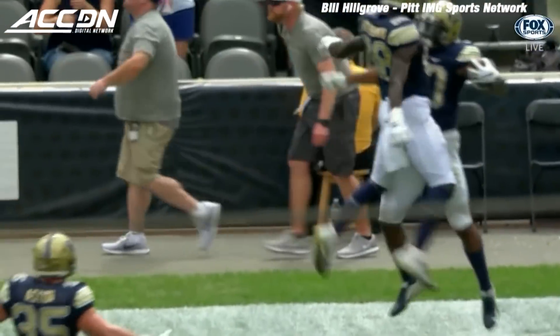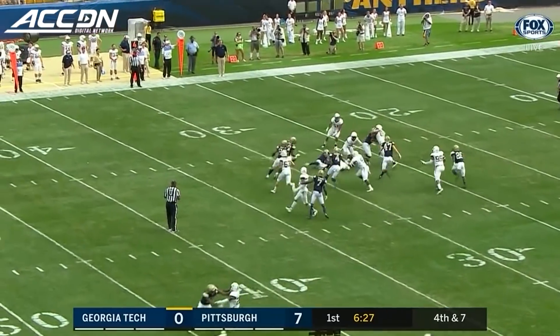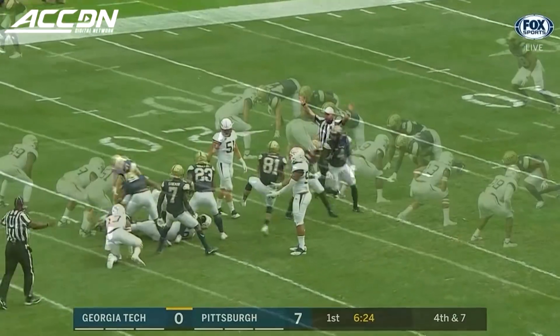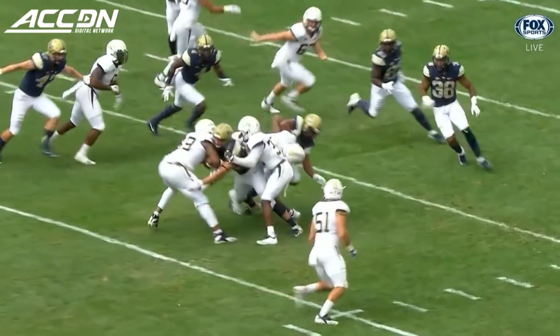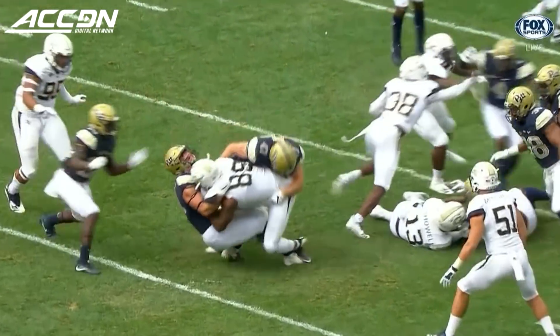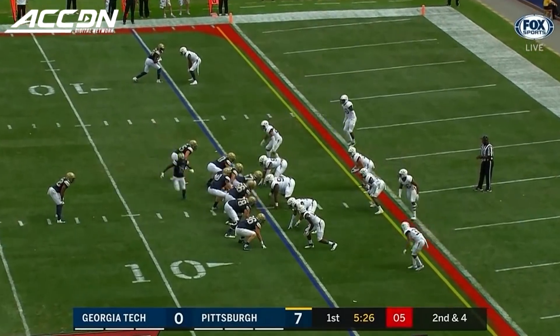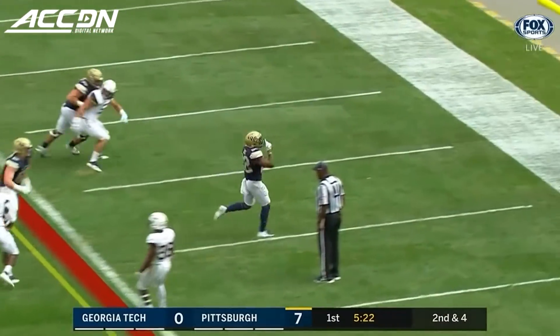A 31-yard run — he also had a 79-yard return in week one. The Jackets are going to fake it and they're not going to get it. Antoine Owens, the defensive lineman, got knocked down on the fake. Four touchdowns in six previous trips for the Panthers, and here's Darren Hall bouncing in for the touchdown.